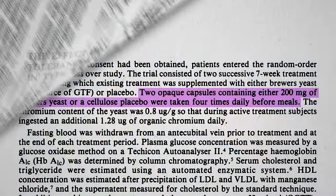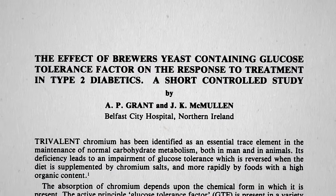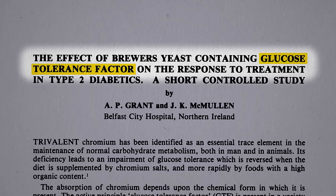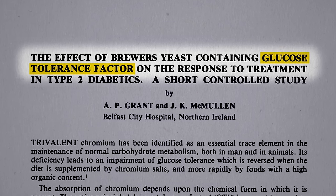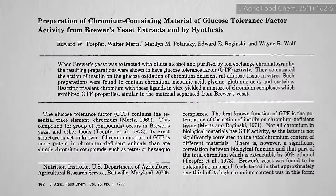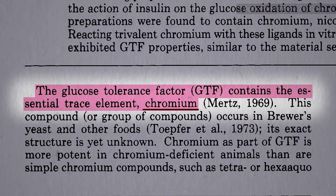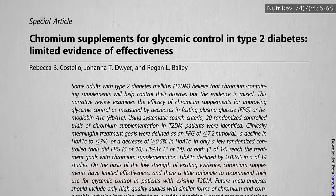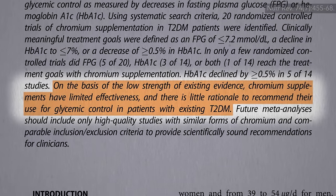How could it be? The drug industry has been trying for decades to discover the so-called glucose tolerance factor in yeast. After all, no shareholder is going to be happy with a therapy you can buy for only 4 cents a day. We know that whatever it is in yeast that's doing it contains the trace mineral chromium. But just giving straight chromium supplements alone does not appear to be particularly effective.